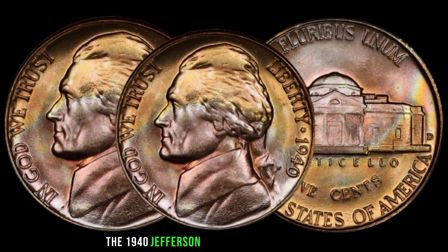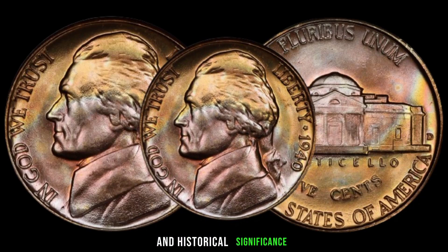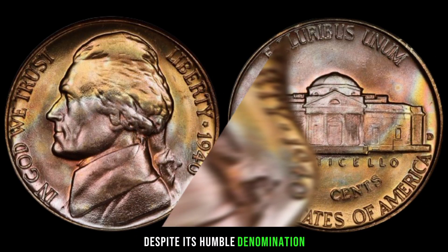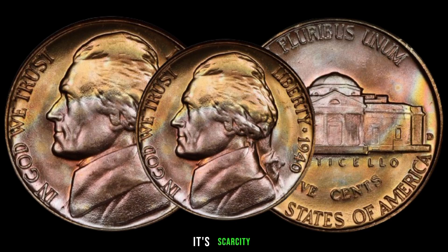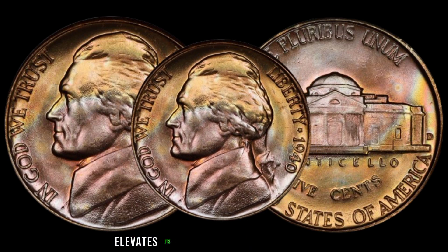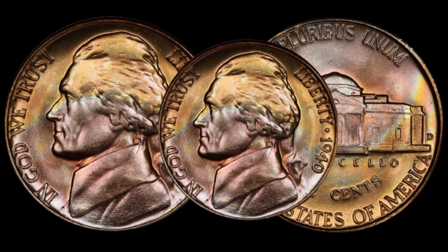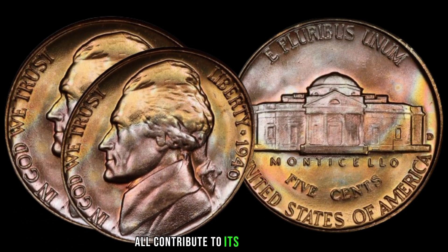The 1940 Jefferson Nickel holds a special place in the hearts of collectors due to its rarity and historical significance. While its face value may be just five cents, its true worth extends far beyond that. Its scarcity, coupled with its iconic design featuring Thomas Jefferson, elevates its status in the numismatic world. When determining its value, the condition of the coin, presence of mint marks, and any potential errors all contribute to its overall worth.